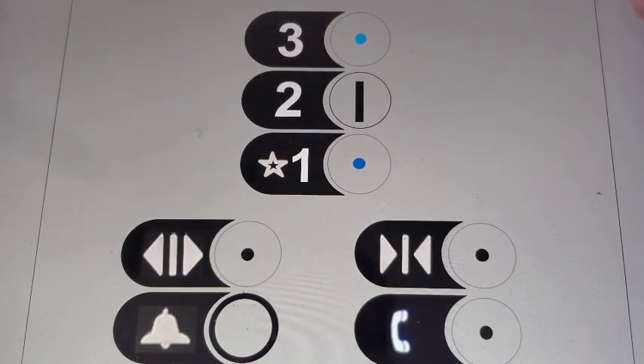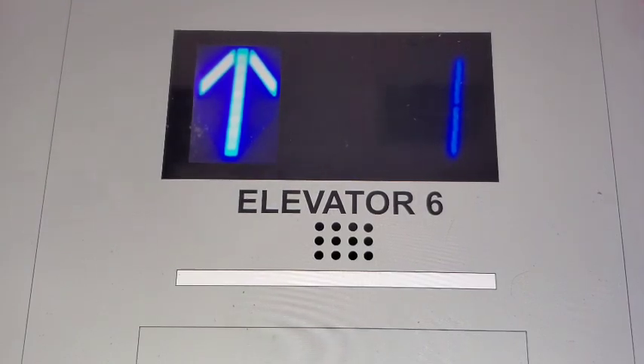Anyways, here we go. It's traction. Here at three, one.